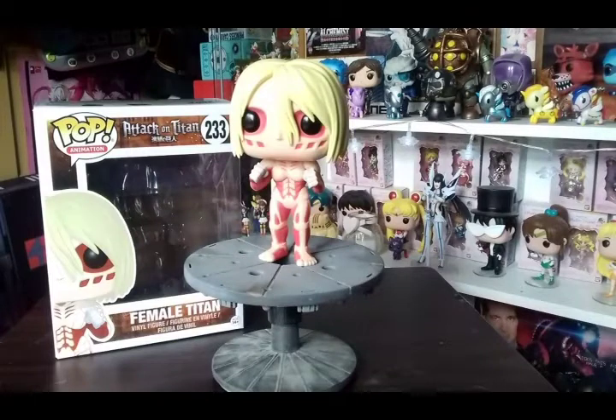Next up is another six-inch pop — the Female Titan in her fighting stance pose, which is really really cool — much better than the Colossal Titan which just had arms to the side. I'm really glad they gave her a fighting pose. If they do a six-inch Eren in his titan form in a fighting stance, you could put them up against Annie — I think that would be really cool.